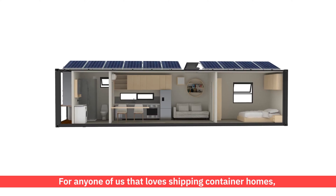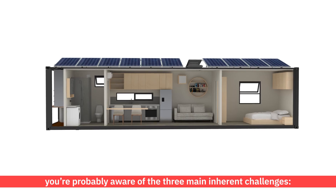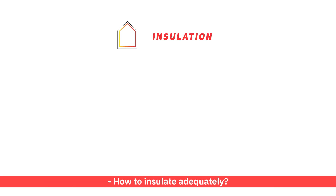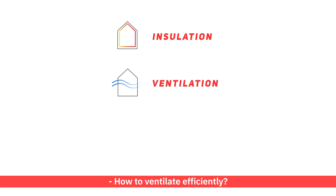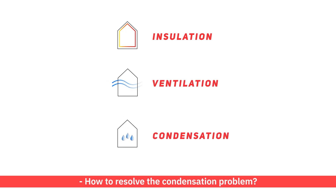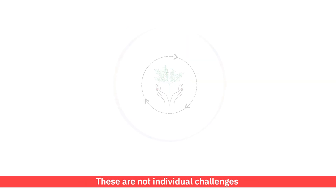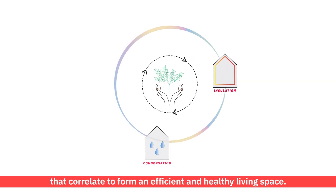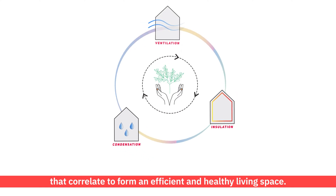For anyone who loves shipping container homes, you're probably aware of the three main inherent challenges: how to insulate adequately, how to ventilate efficiently, and how to resolve the condensation problem. These are not individual challenges, but rather parts of a system that correlate to form an efficient and healthy living space.